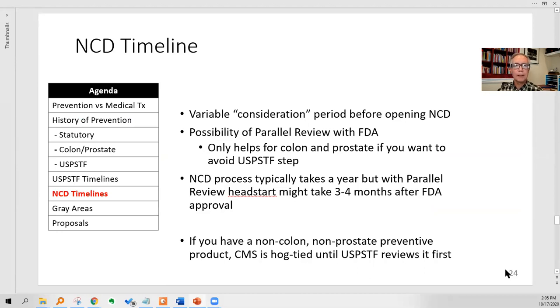Then you have the NCD timeline. There's a variable consideration period before opening an NCD. The Epigenomics company probably was starting to talk to CMS going back to its FDA approval several years ago. The formal letter for this proposed NCD is dated February 2019. Medicare did not act on it until January 2020. The proposed decision is now in the fall of 2020, and it won't get finalized until sometime in 2021. So the NCD process from the request to the final literally takes several years. There is something called parallel review where Medicare collapses its process and lays it on top of the FDA process for time savings, but it's only been done twice in five years and it's not easy.